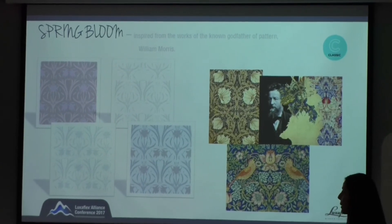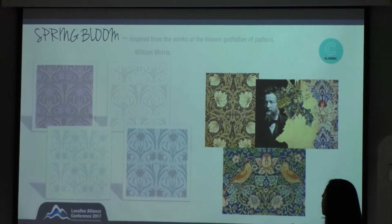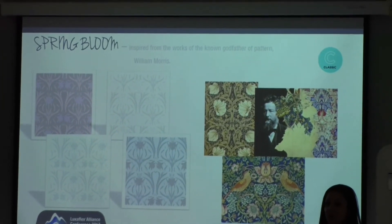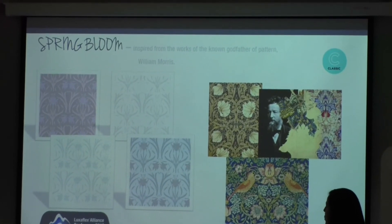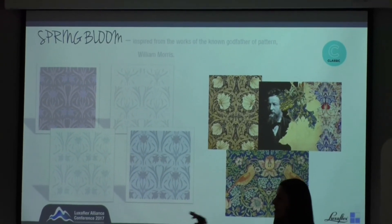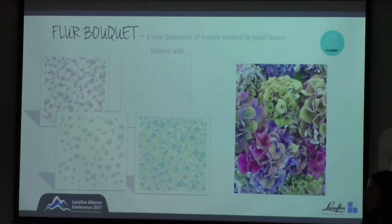With Spring Bloom the samples are at the back. We've taken two designs with a white background, which makes it very soft, and then two with a more beige and a more grey background, with softer detail coming through to the surface. Again, three metres wide.